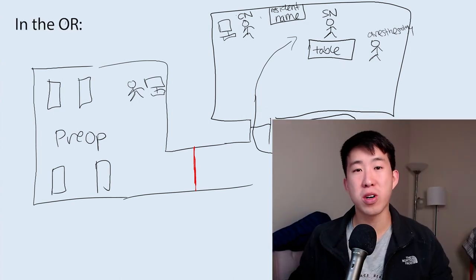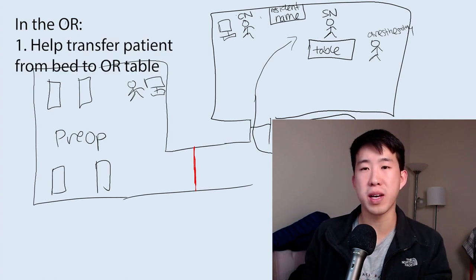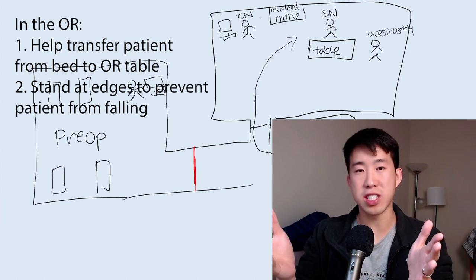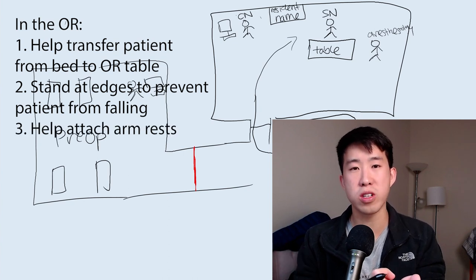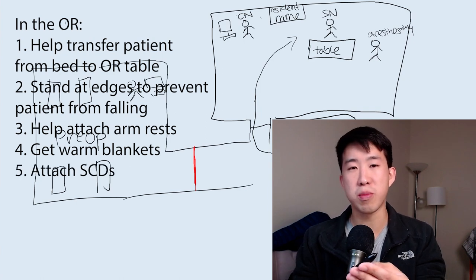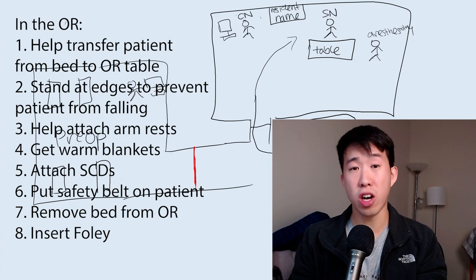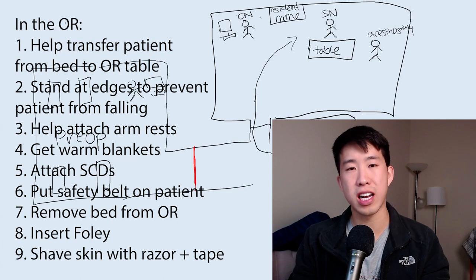Once the patient has arrived in the OR, one of the first things you can help with is transferring the patient from their hospital bed to the OR table. Stand at any location where the patient may potentially fall, since it's always going to be on the medical student to keep the patient safe. You can also attach armrests to the OR table, get warm blankets for the patient, put SCDs on the patient's legs and plug them in, help put the safety belt on the patient, take the bed out of the OR once the patient is transferred, help put in Foleys for longer procedures, and shave the patient's skin if there's an area with a lot of hair.